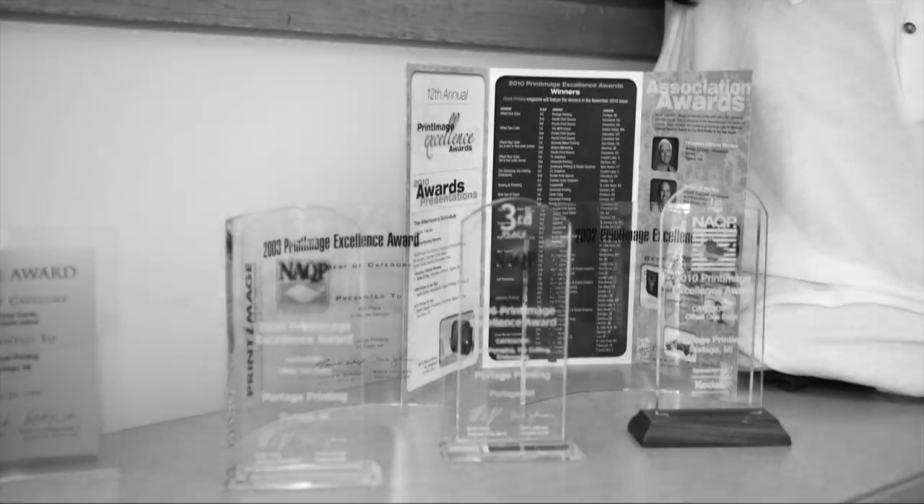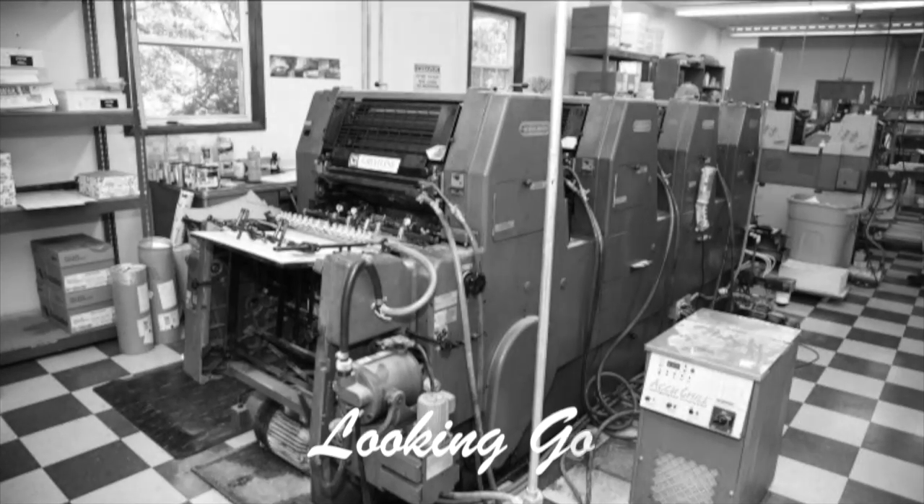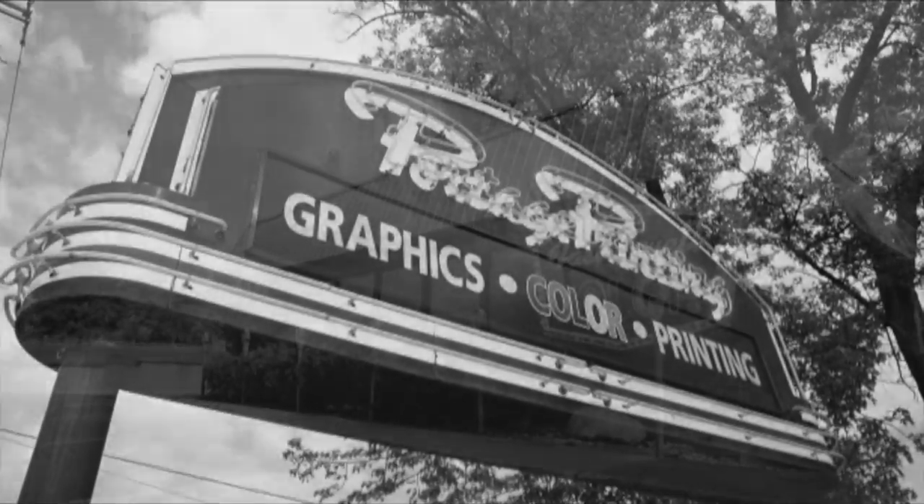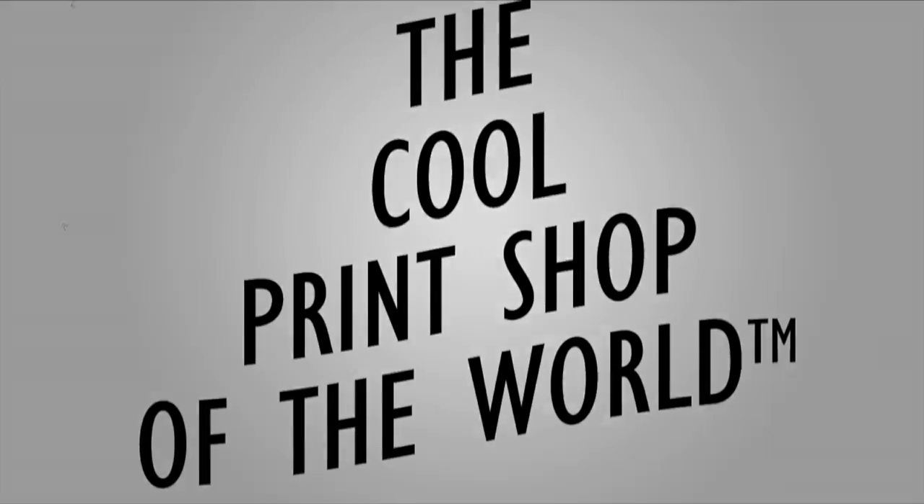print it out, looking good — GTO. Vortage Printing: the cool print shop of the world.